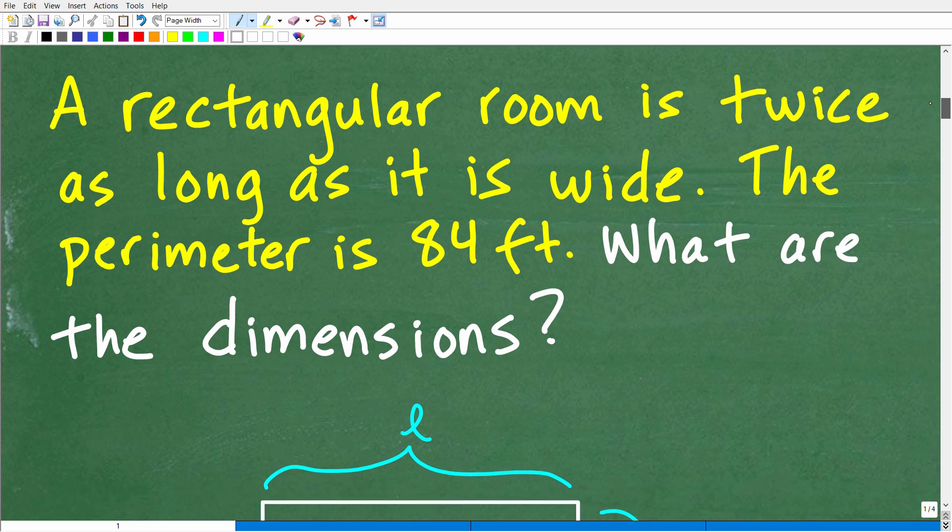Now let's get into the problem. We're dealing with an algebra word problem — a very typical type you'll see in pre-algebra, algebra one, and algebra two. Let me tell you the first three steps to solve any math word problem. The first step is to read the problem. The second step is to reread the problem. And the third step is to read the problem again and make sure you understand what the question is asking.